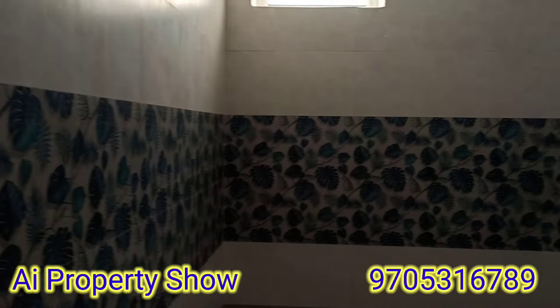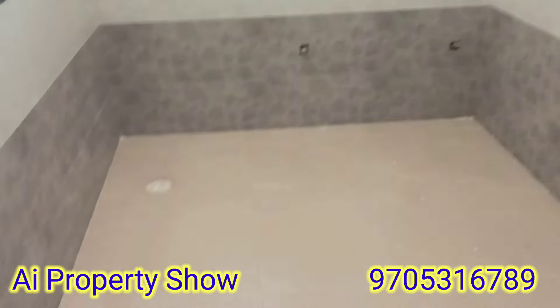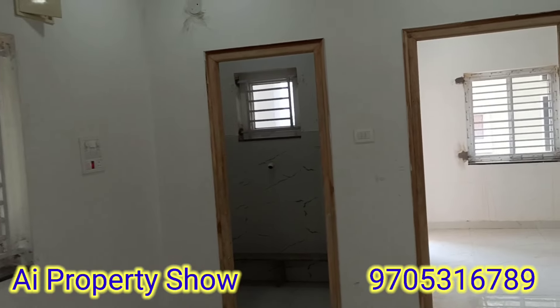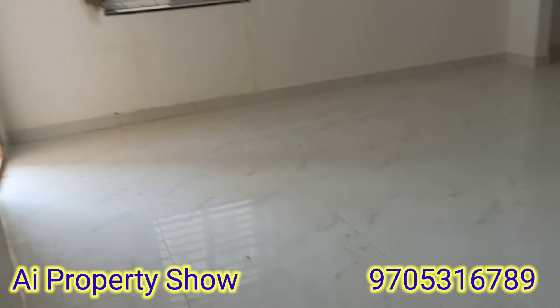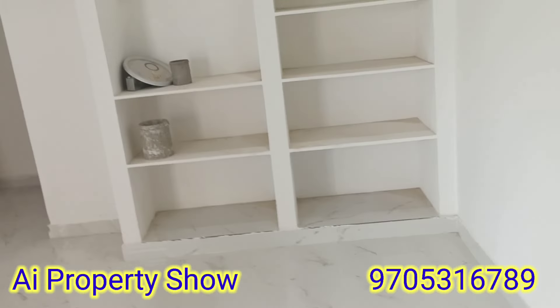This is a small room and a spacious room. This is a children's bedroom. This is a children's bedroom with an attached washroom and a shelf.